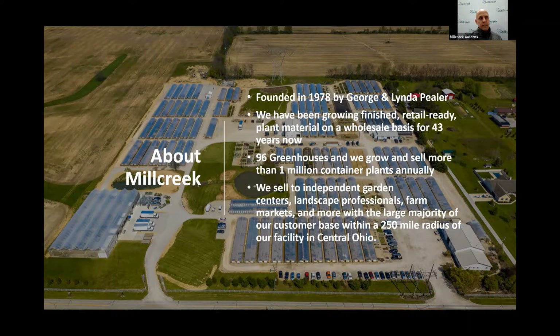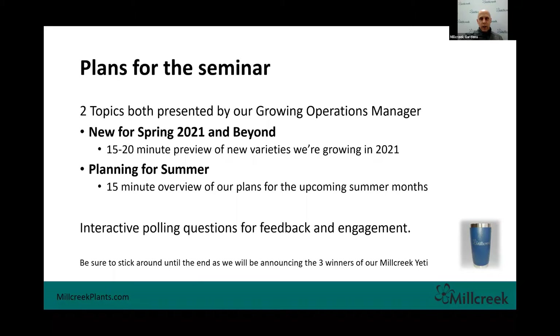A quick note about the format today — soon I'll pass the screen over to Fred Higginbotham, our growing operations manager, who will be presenting two topics: first, new varieties for spring 2021 and beyond, and then planning for summer. In between those talks we'll do some interactive polling questions, and at the end we'll do a Q&A session. Be sure to stick around for the announcement of one of our Mill Creek Yetis.